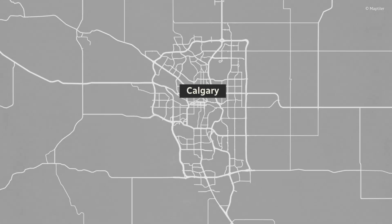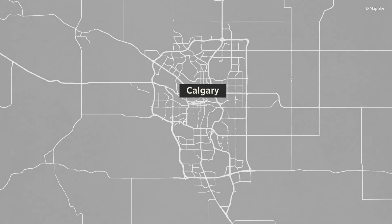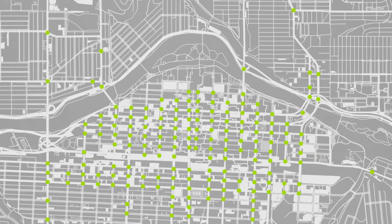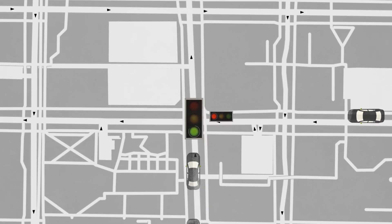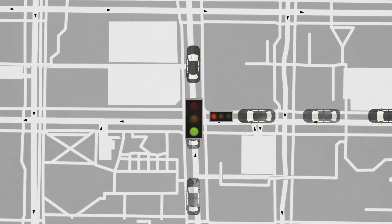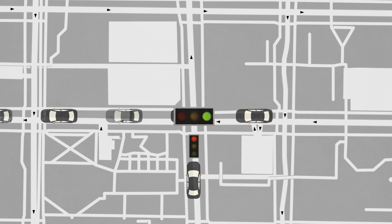Picture all the traffic lights in Calgary's downtown. Those signals are pre-timed and programmed to move as much volume out of the downtown area as efficiently as possible. That timing is determined in part by sophisticated software that uses the latest traffic data to determine how long each green light lasts — also known as green splits.